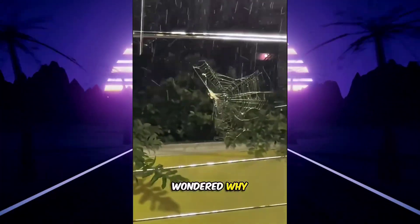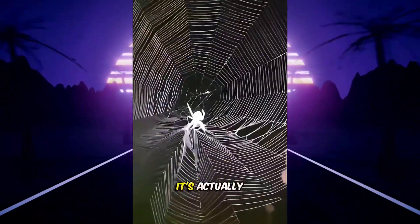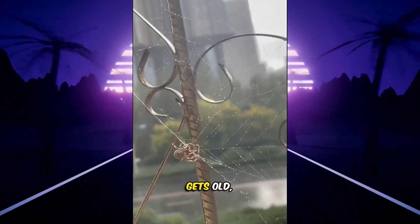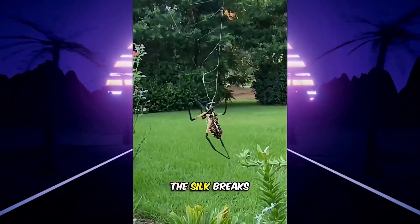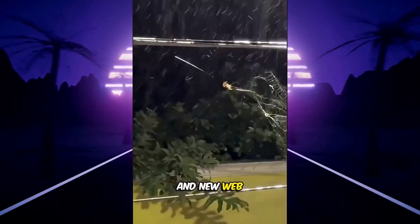Have you ever wondered why spiders sometimes eat their own webs? It's not because they're craving silk — it's actually a smart form of recycling. Spinning a web takes a lot of energy and protein. So when a web gets old, damaged, or dirty, the spider eats it. Inside their body, the silk breaks back down into raw material, which they use to spin a fresh new web.